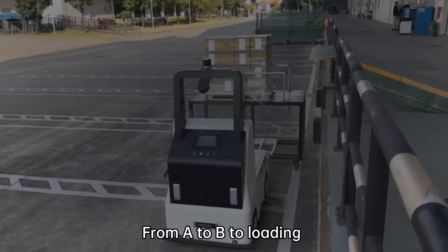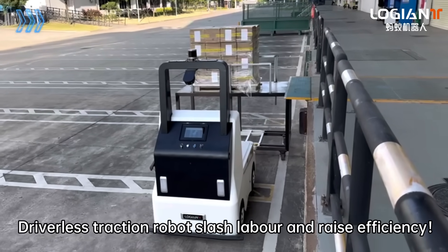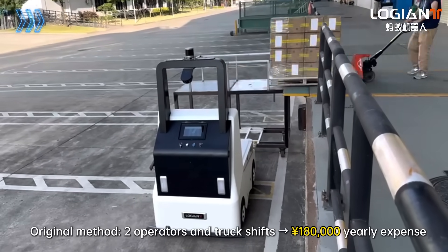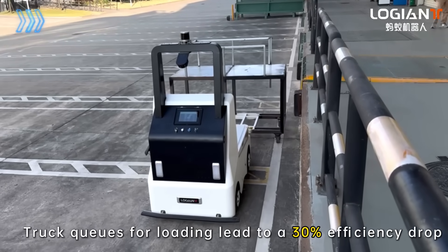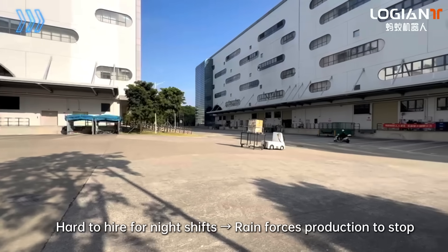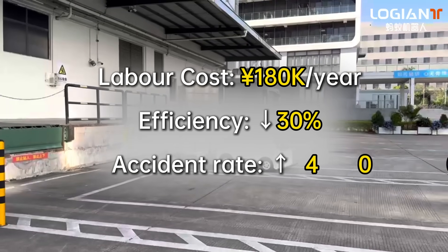Transporting goods from A to B to loading docks currently requires driverless traction robot slash labor. The original method uses two operators and a truck, costing 180,000 yen yearly. Truck queues at loading bays lead to a 30% efficiency drop, night shifts are hard to staff, and rain forces production to stop — with labor costs at 180K per year.